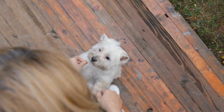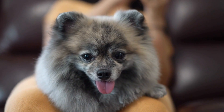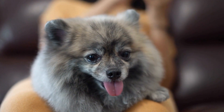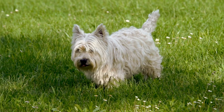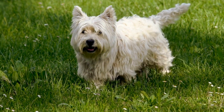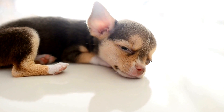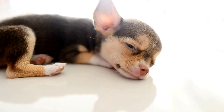How do you choose the right dog food? Choosing the right dog food is crucial to ensure your furry friend's optimal health and well-being. With so many options available in the market, it can be overwhelming to determine which one is the best for your beloved pet. This video will guide you through the essential factors to consider when selecting dog food.